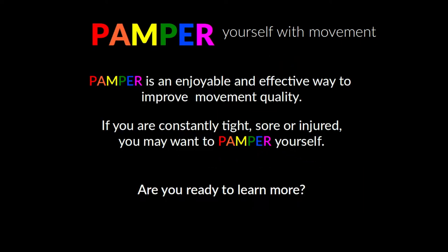Pamper is an enjoyable and effective way to improve movement quality. If you are constantly tight, sore, or injured, you may want to pamper yourself. Are you ready to learn more? Then check out the links below or some of our other videos. Thanks for watching.